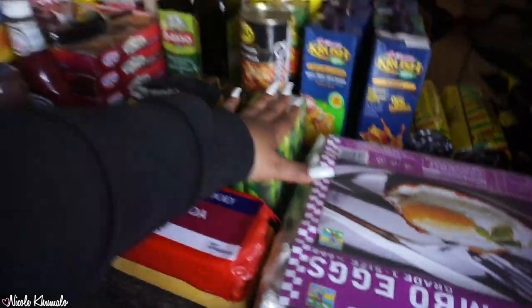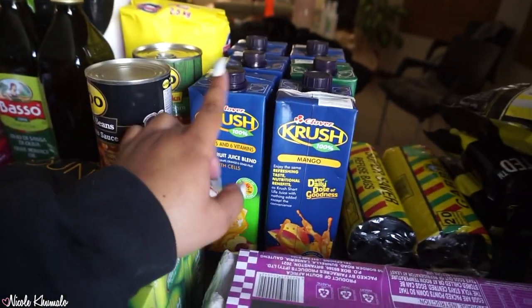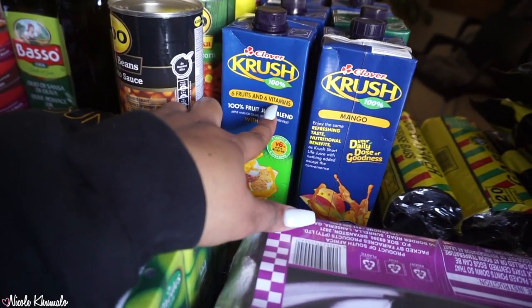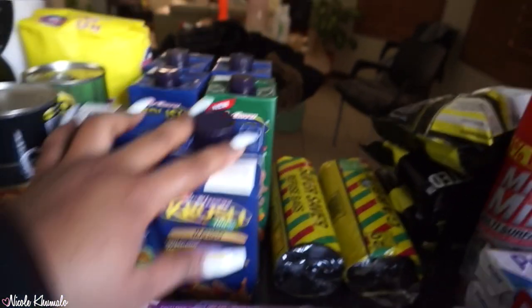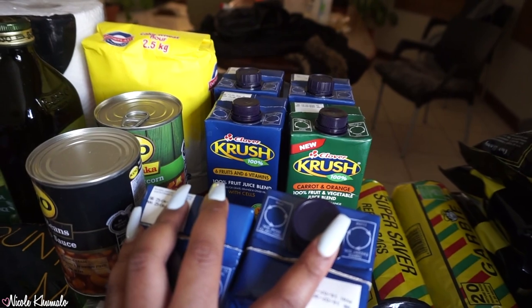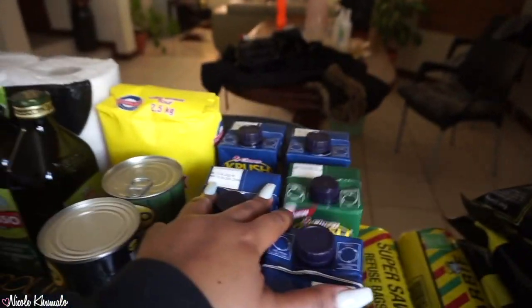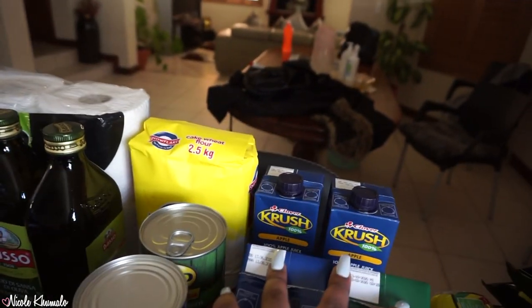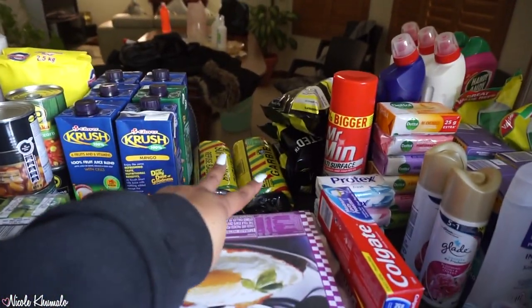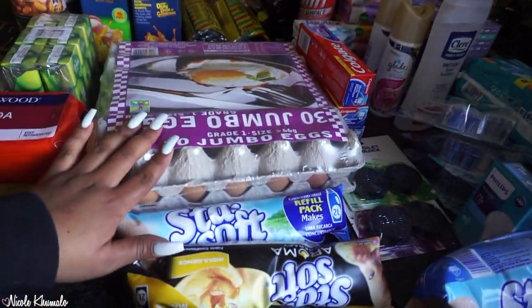We got these crush juices — one is a fruit blend with six fruits and six vitamins, then mango, then carrot and orange, and another six fruits and six vitamins. At the back I believe both of them are apple. We also got two packets of rubbish bags and 30 jumbo eggs.